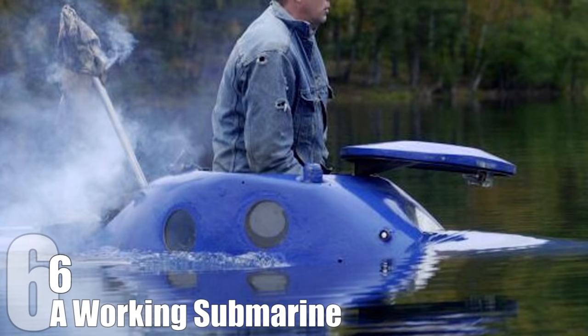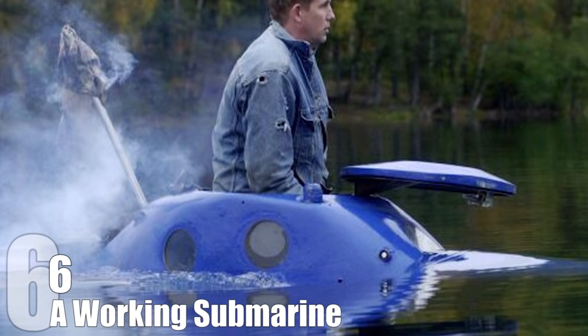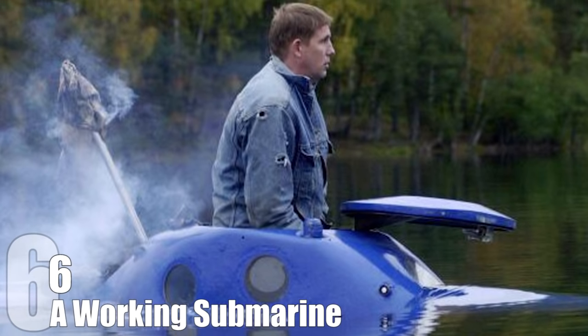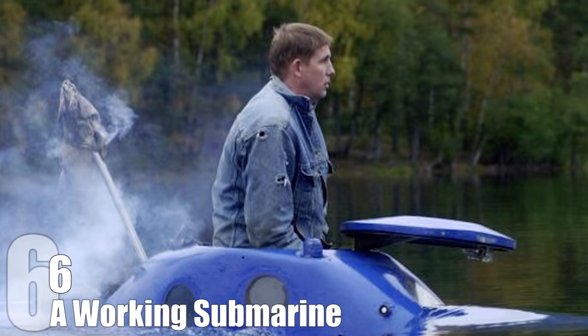Number 6: A Working Submarine. Many years back, factory worker Mikhail Pukhov had a dream to escape the dreary, dream-crushing reality of living in Soviet Russia. Naturally, the cold, black depths of the ocean seemed like they would be way less depressing than his current living situation, so Mikhail set out to build his own submarine in the attic of his house.